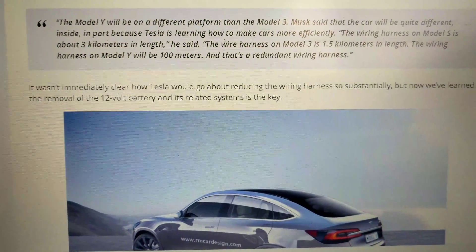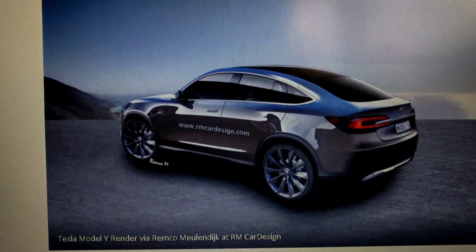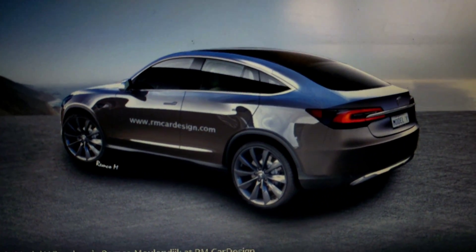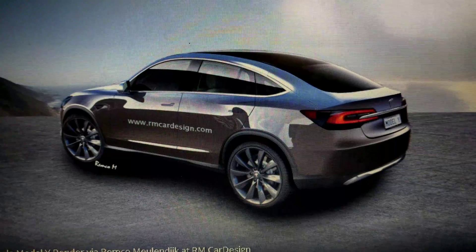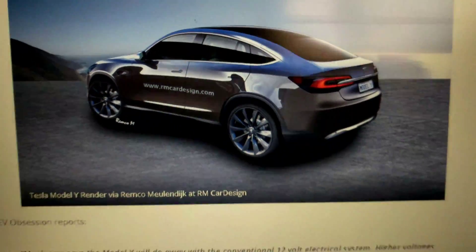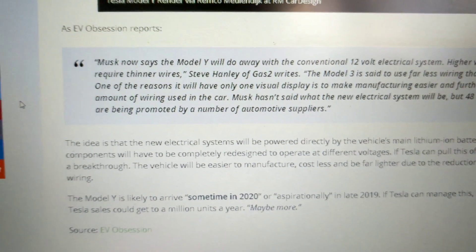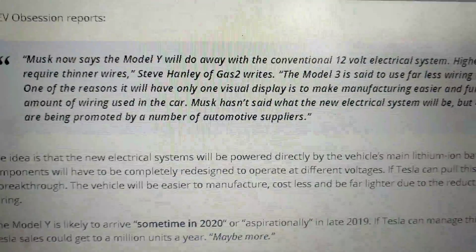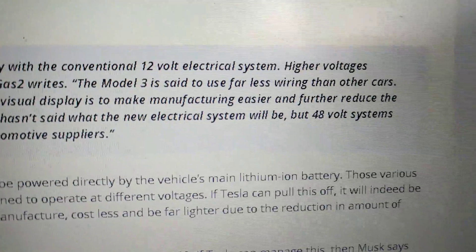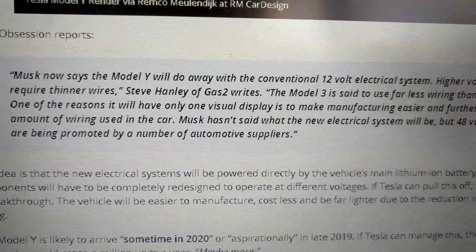How this is going to be done, I don't think anybody knows. No article I've seen has had anything concrete. Musk hasn't said what the new electrical system will be, but 48 volt systems are being promoted by a number of automotive suppliers.